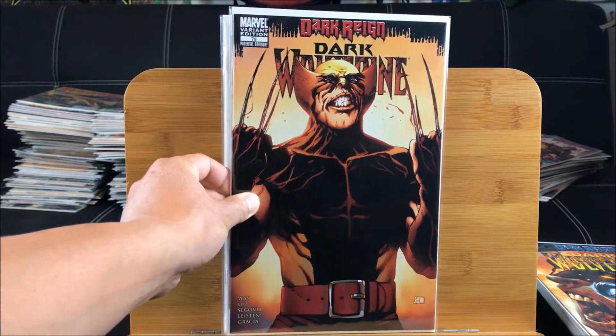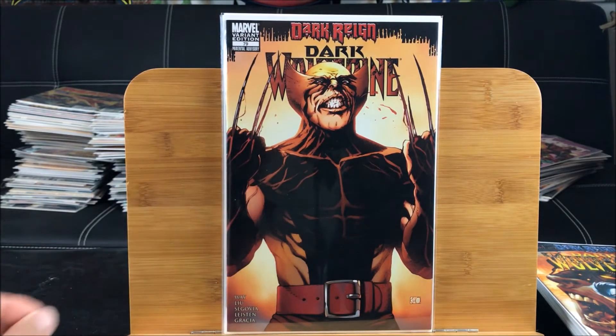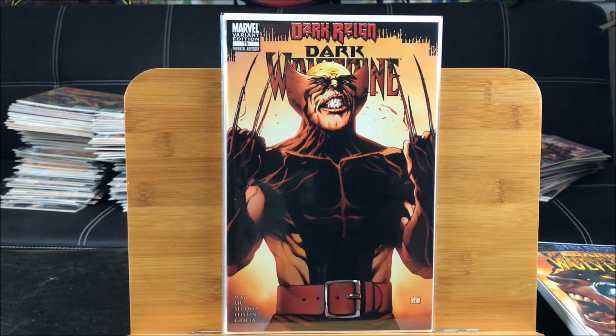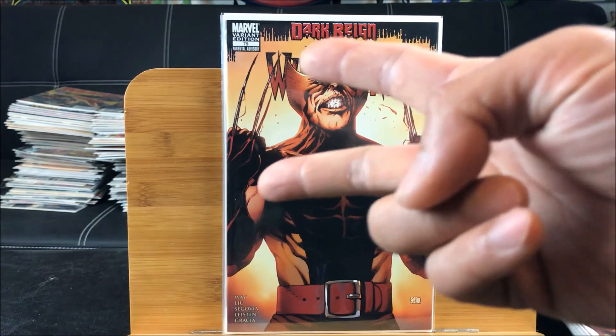And lastly, this is the Daniel Acuña Young Guns variant number 79 - you can see Wolverine popping his claws, very nice artwork. So there you have it - short and quick. Hope you guys enjoy it. Don't forget to click the subscribe button so you can watch more of these exciting comic book hauls. As always, happy collecting!